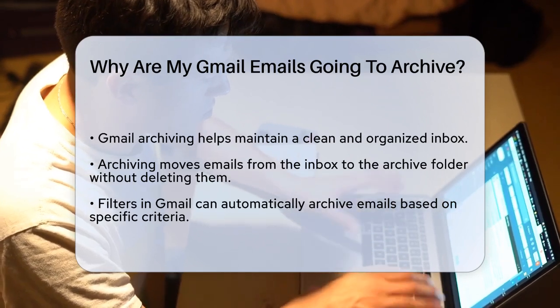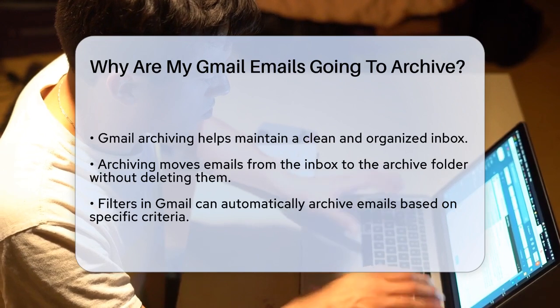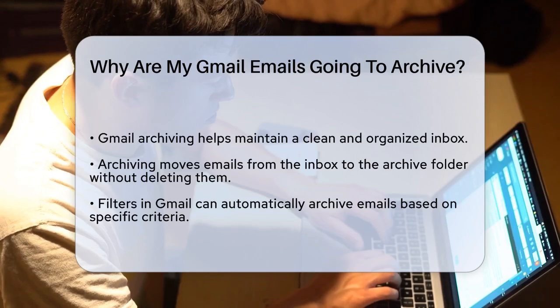First, archiving emails in Gmail is a way to keep your inbox clean and organized. When you archive an email, it gets moved from your inbox to the archive folder. This doesn't delete the email — it just takes it out of your main inbox view.